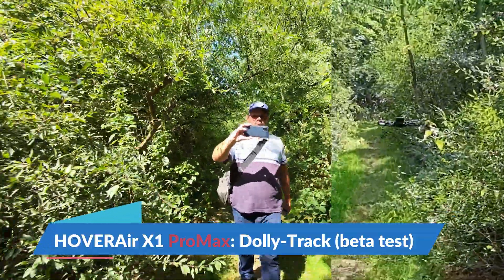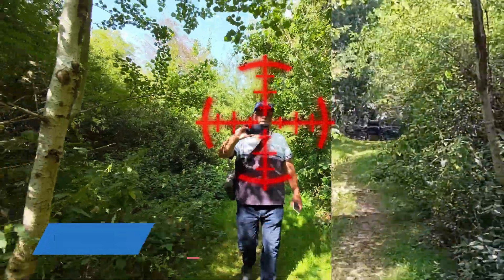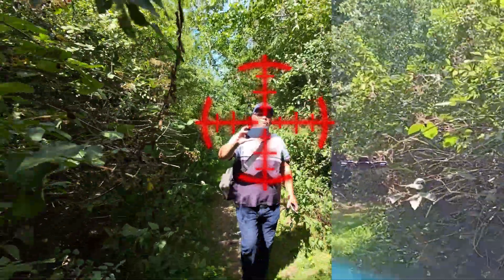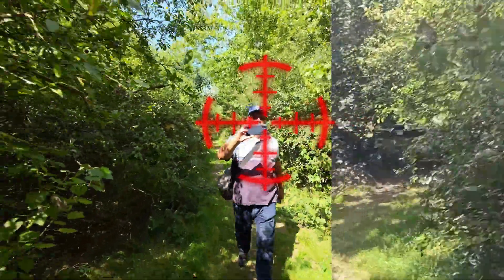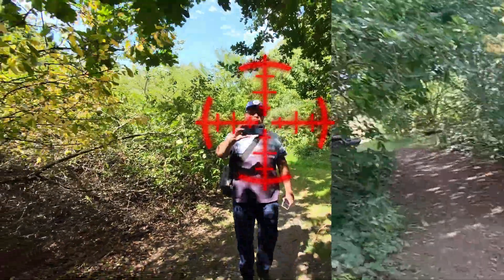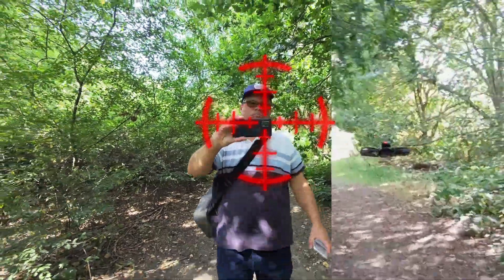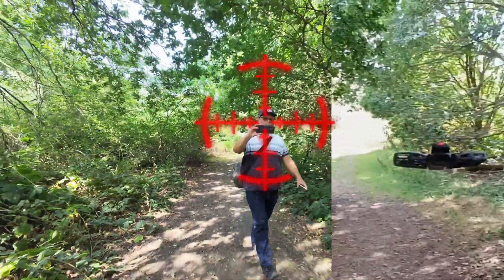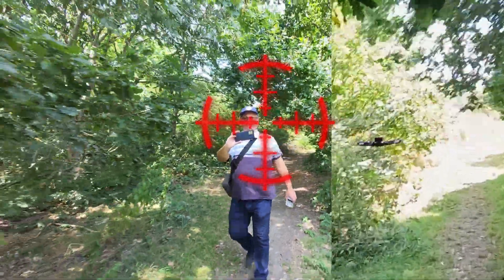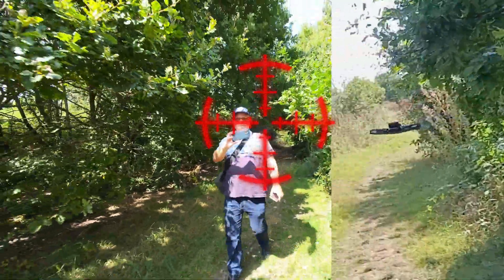Hi guys, welcome back to another beta testing video of the Hover Air X1 Pro Max — this time dolly tracking. I wanted to show you how well the hover actually does in terms of tracking the person, that's why I put the crosshairs on, so you can see that throughout it manages to keep me centered in the frame. Even as you can see from the red arrows popping up on the side, it does course correct quite viciously at times, moving over one, one and a half, even two meters at times to avoid objects.